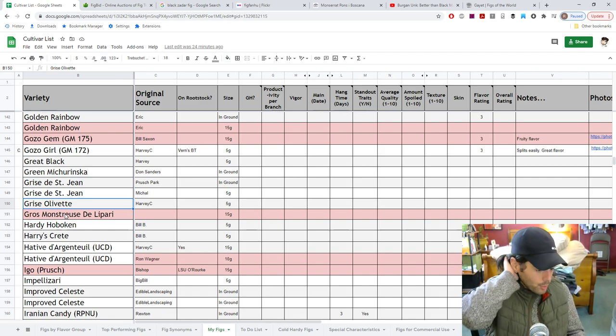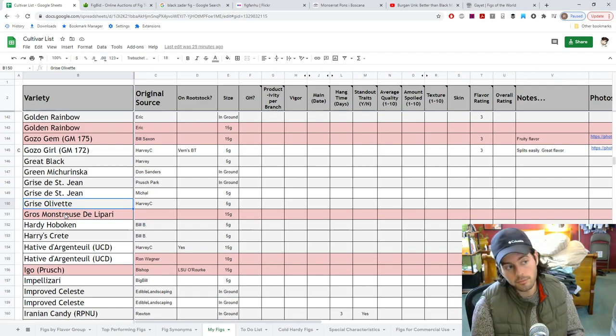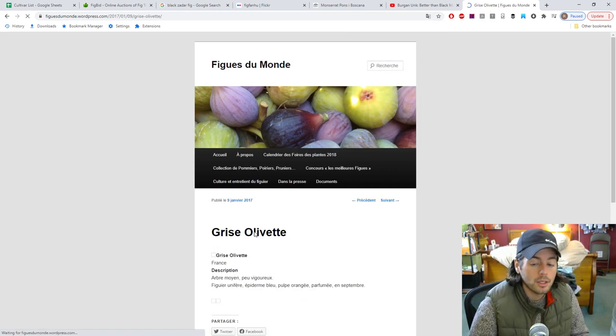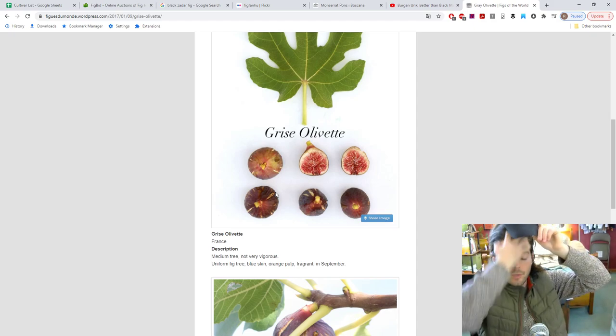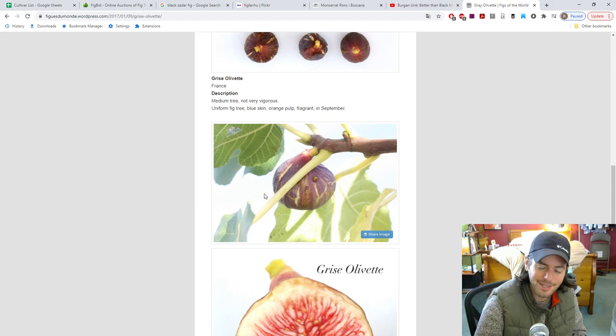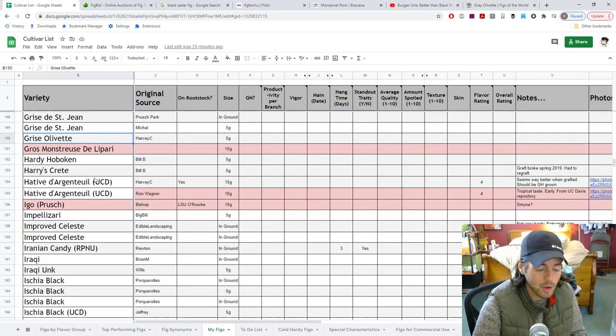Grease Olivet is another one I'm looking forward to. It's got more of a turbinado shape, which is unfortunate because turbinado is not the best, but not horrible either. It's got an interesting orange pulp — definitely one to look out for. People should probably pay more attention to it. Orange pulp, nice colored skin — it looks like it's got grapefruit quality to it. People don't talk about it for whatever reason.